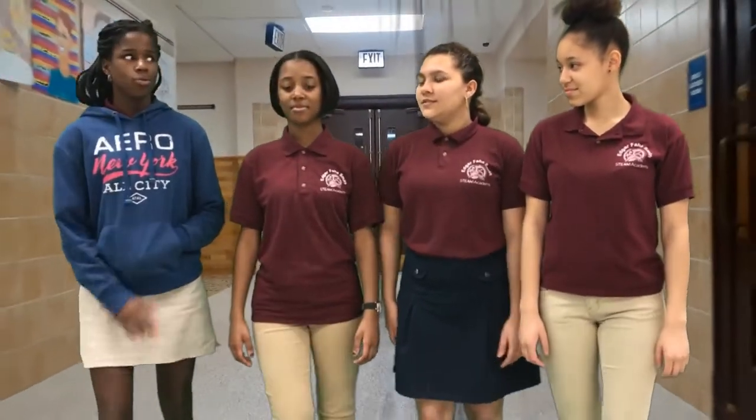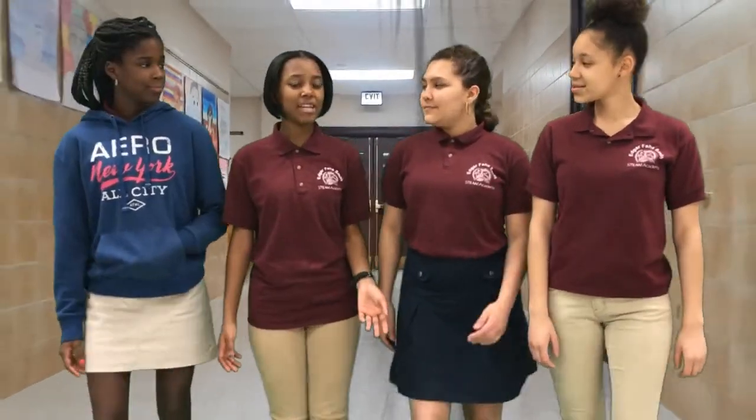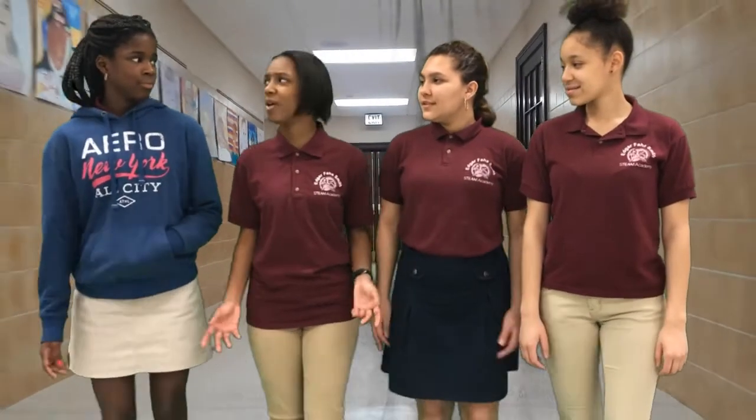Thank you for telling us about Tooling Dynamics. Manufacturing is so cool. I know — I can't believe tiny parts like that are shipped all across the world from York, PA.